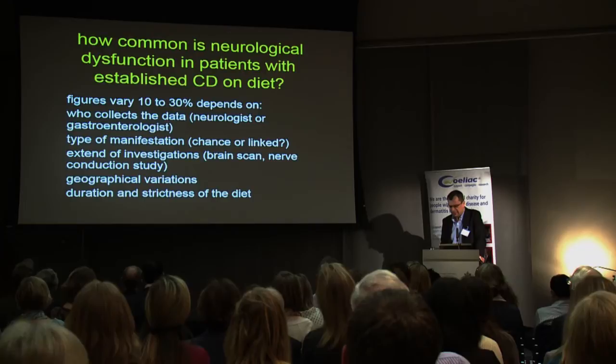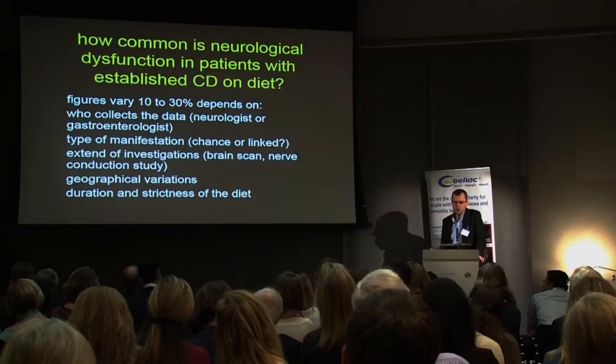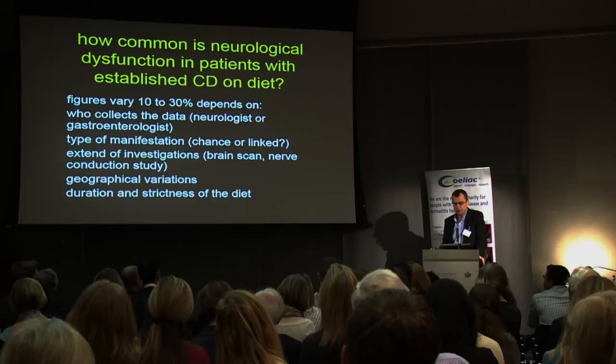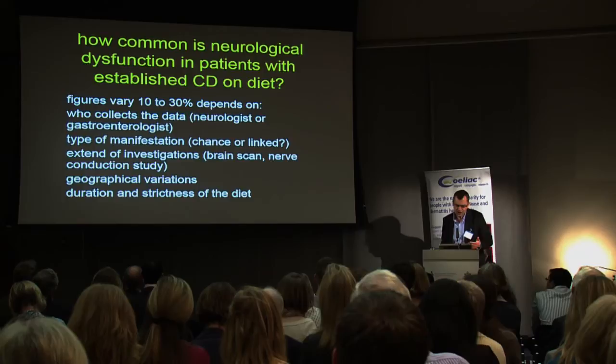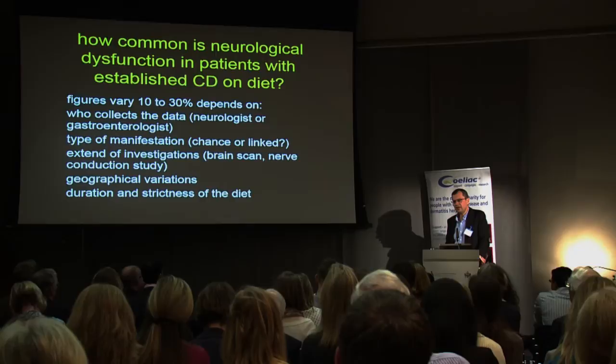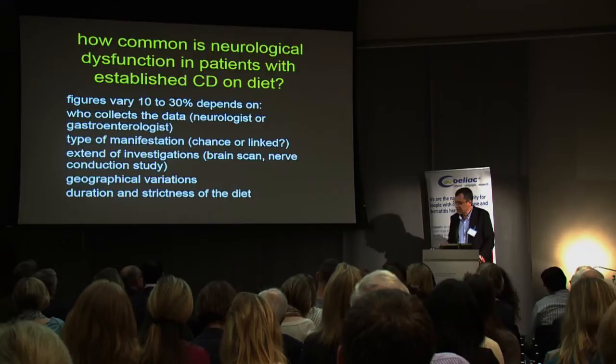How common is neurological dysfunction in patients with established celiac disease on diet? The figures vary from 10% to 30%, but it depends on who collects the data — neurologist or gastroenterologist — the type of manifestation, whether it's a chance association, and the extent of investigations. There is some evidence of geographical variation with neurological manifestations perhaps more prevalent in the UK. The duration and strictness of diet also plays a role.